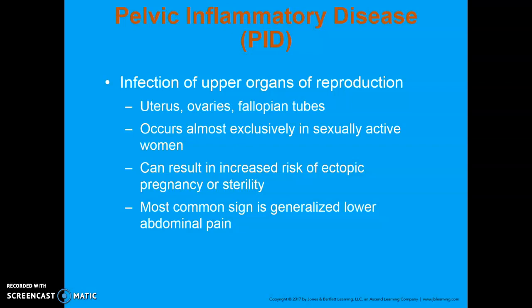If the infection spreads to the ovaries, it can lead to an abscess — a contained sac filled with pus and bacteria — which can be life-threatening, especially if it ruptures, spilling those contents into the abdomen. The most common sign of pelvic inflammatory disease is generalized lower abdominal pain, which doesn't specifically lead you to PID by any means.